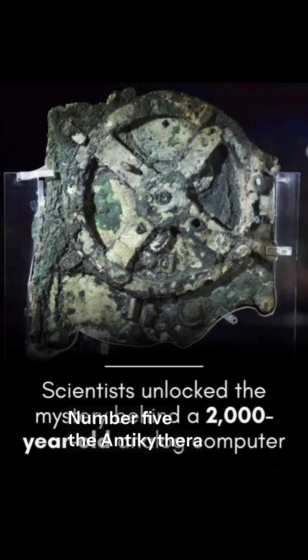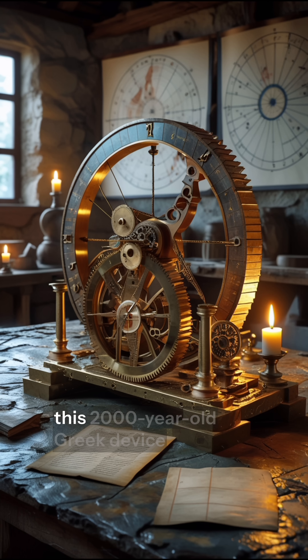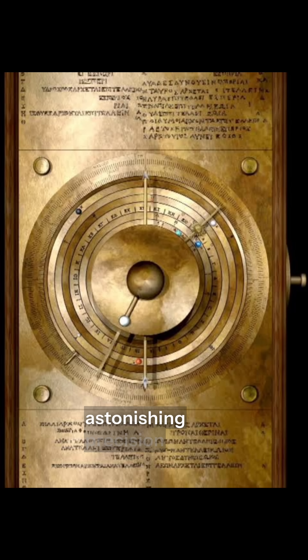Number 5: The Antikythera Mechanism — the World's First Computer. Recovered from a shipwreck, this 2,000-year-old Greek device could predict eclipses, moon phases, and planetary movements with astonishing precision. It's considered the first known mechanical analog computer.